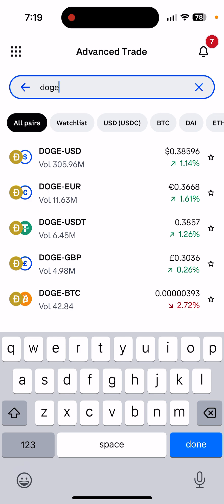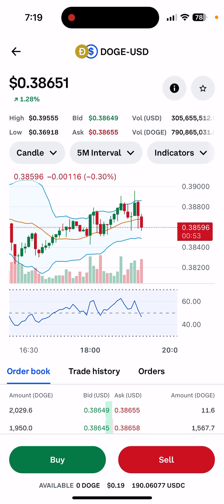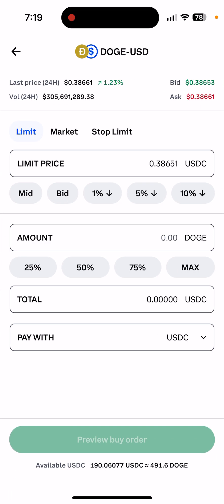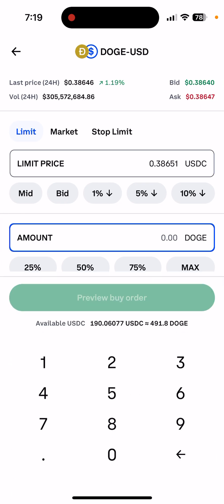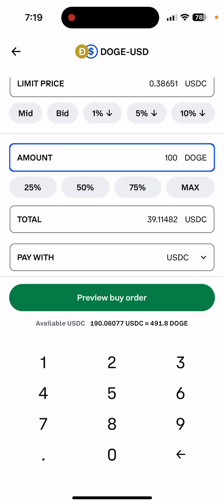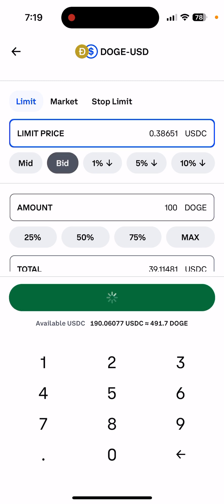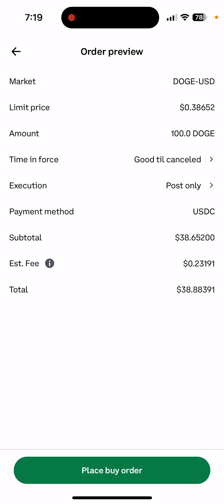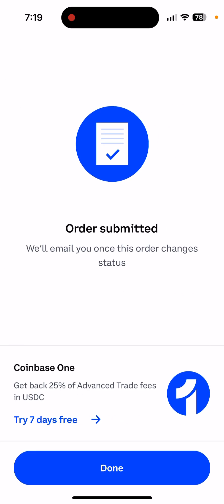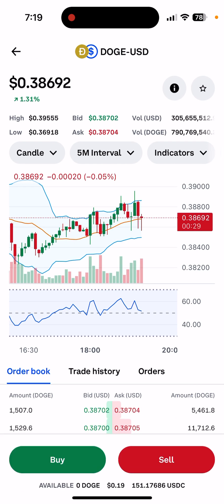So the meme coin is at 38 cents. You select it, then say you want to buy $100 worth. You select Mid price, click Review Buy Order, and you can see you'll get about 100 DOGE at 38 cents, with a small fee — total comes to $38.88. You place the buy order and it's executed. Really easy.